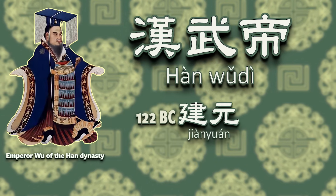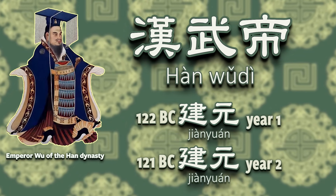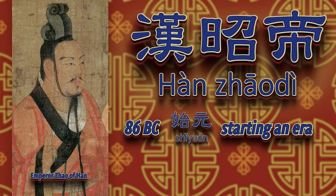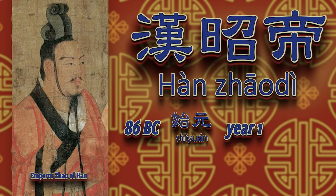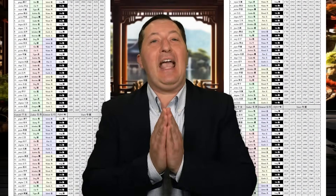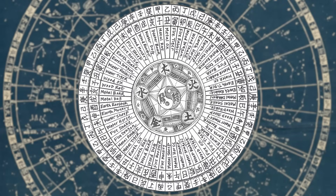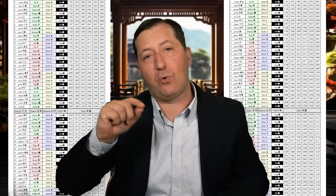122 BC was Jianyuan year 1, 121 BC was Jianyuan year 2, and so on. Then when the next emperor came to the throne, his era name was Shiyuan, or starting an era — so now it's back to Shiyuan year 1, Shiyuan year 2, and so on. After one or two dozen emperors have had their eras, how are you supposed to figure out what year it is? Fortunately, the Chinese had been using a 60-year cycle to record the years since the Shang Dynasty, and historians would use it as a way to cross-reference the time.